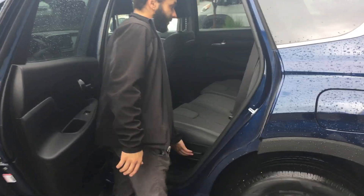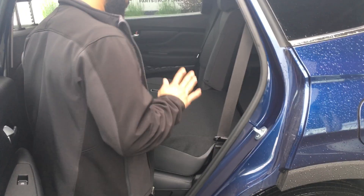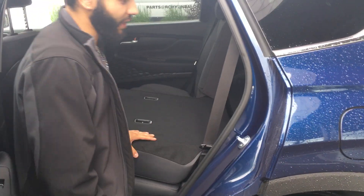Coming to the back, you're definitely going to have plenty of space in the rear seats. These seats easily fold flat — all you have to do is pull this lever here — and you do have a big amount of space in the back, which is definitely very nice.